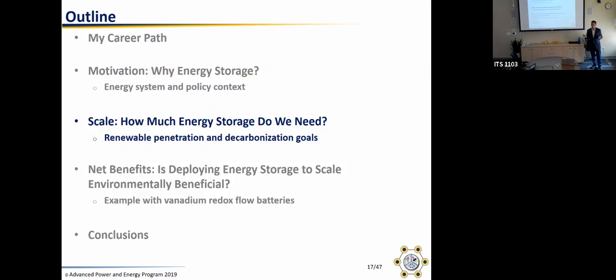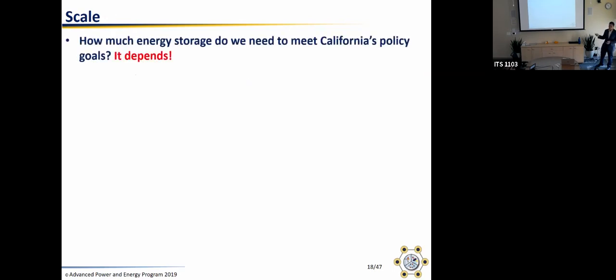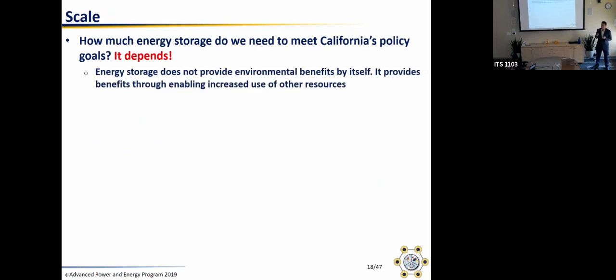How much energy storage do we need? The answer is: it depends. Energy storage by itself doesn't provide any environmental benefit — if you get a battery and just have it sit there, it doesn't do anything. Energy storage enables increased use of resources such as wind and solar, and the environmental benefit comes from using those resources more. What energy storage fundamentally does is shift when renewable generation occurs — from when it originally occurs to when the load occurs. So if you have other things in the system that do that, or if the misalignment between load and generation is small, you don't need as much energy storage.